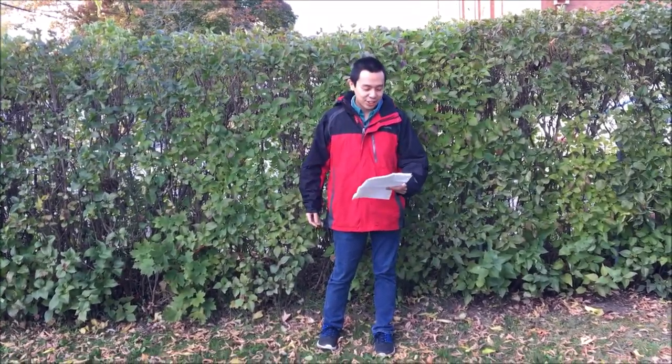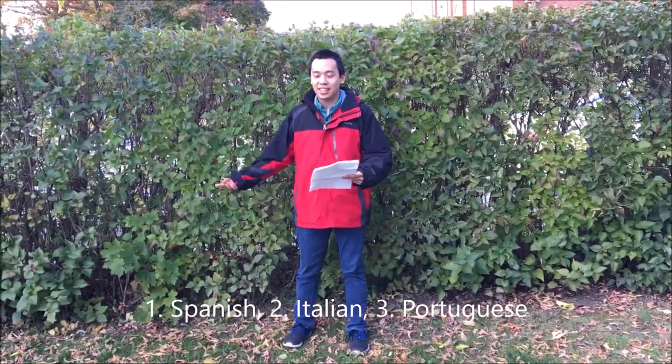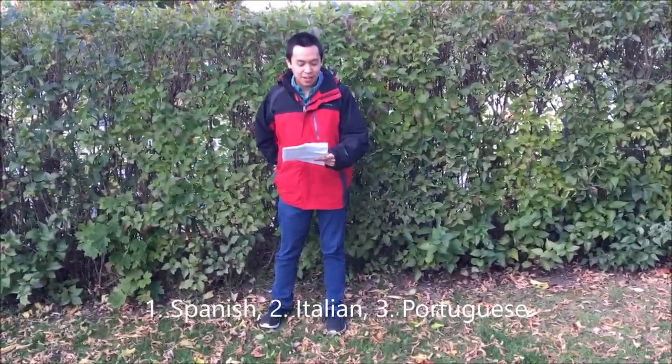Sorry, the batteries ran out earlier from the mall, but I got it mostly charged, so let's get it on. Number one: Spanish.